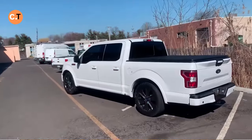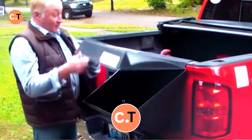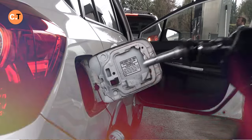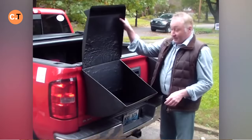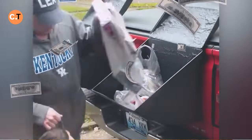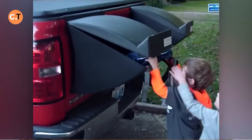Meet Truck Tail, an innovative pickup truck accessory designed by a seasoned American engineer with 30 years of experience. His passion for DIY flying machines led him to create this aerodynamic marvel. Truck Tail is essentially a container that significantly reduces fuel consumption — trucks equipped with it can travel about 3 extra kilometers for every 4 liters of fuel, translating to potentially hundreds of dollars in savings within a year. And the best part? It's priced at just $60, helping you enhance fuel efficiency while contributing to a more sustainable future.